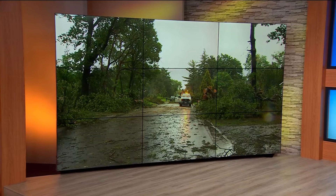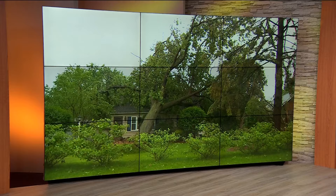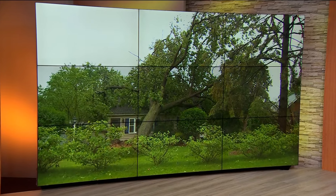The waterlogged ground is also impacting trees in the north metro. Take a look at this video out of Lexington — the wind bringing down several in the last 12 hours. Audrey Russo joins live from Circle Pines, where one neighborhood was completely blocked in. Audrey, what's it looking like there this morning?